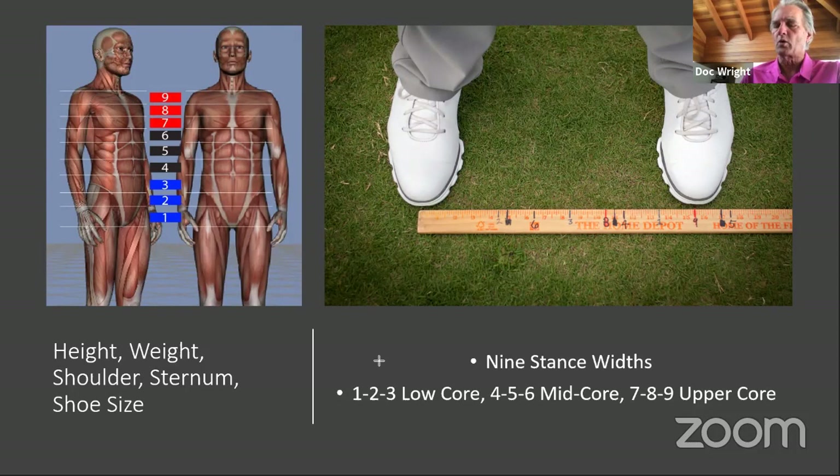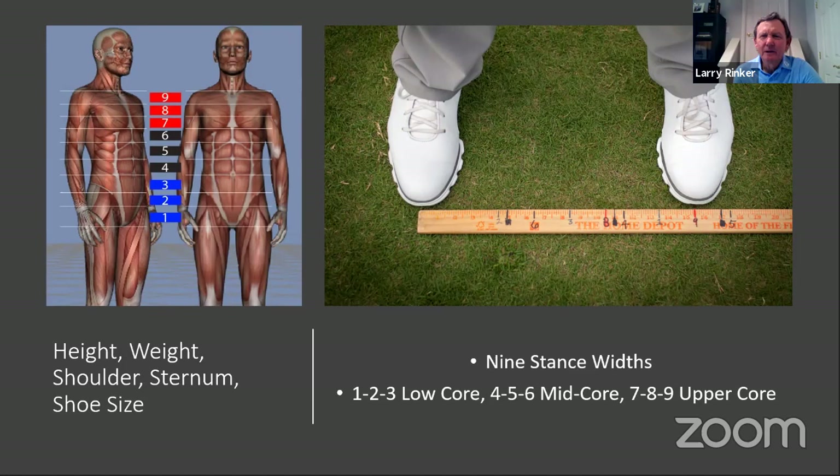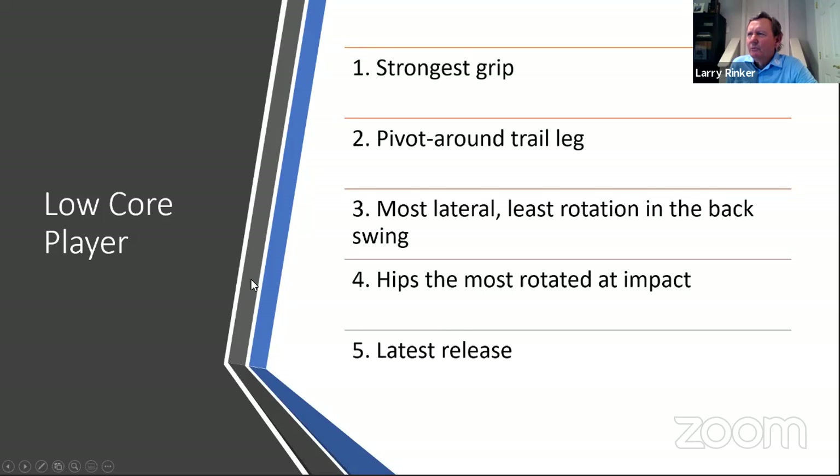External shoulder rotation is really the determining factor because it gives us the trail arm delivery. When assessing a player, they may test as a low core but not have any external shoulder rotation in that position, which means they cannot get the trail arm in position. The trail arm for a low core player is an under delivery — that right elbow has to get inside. If they can't do that, they'll have to move up the core to a different region.